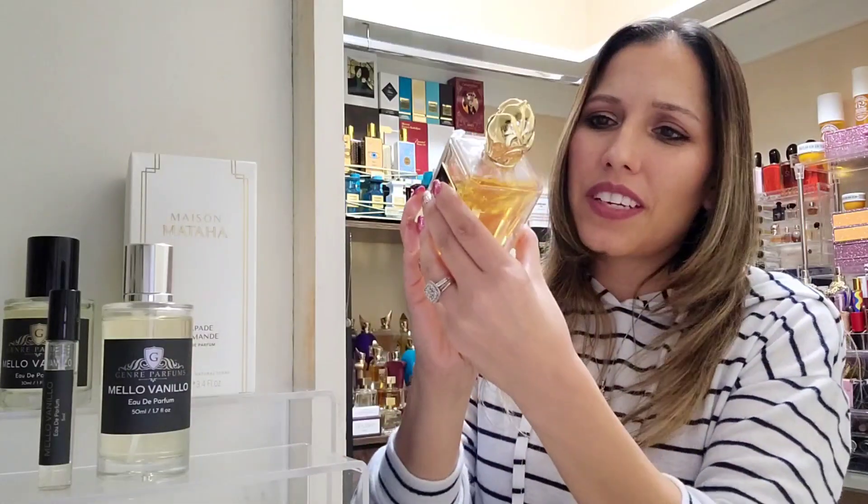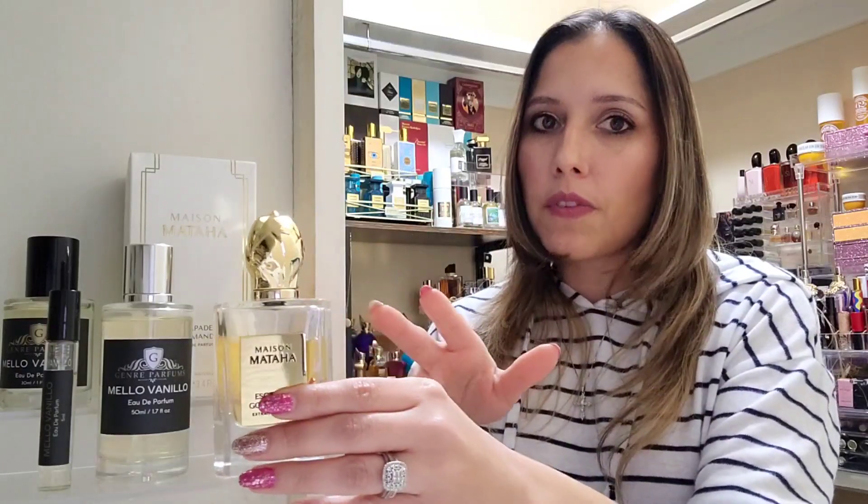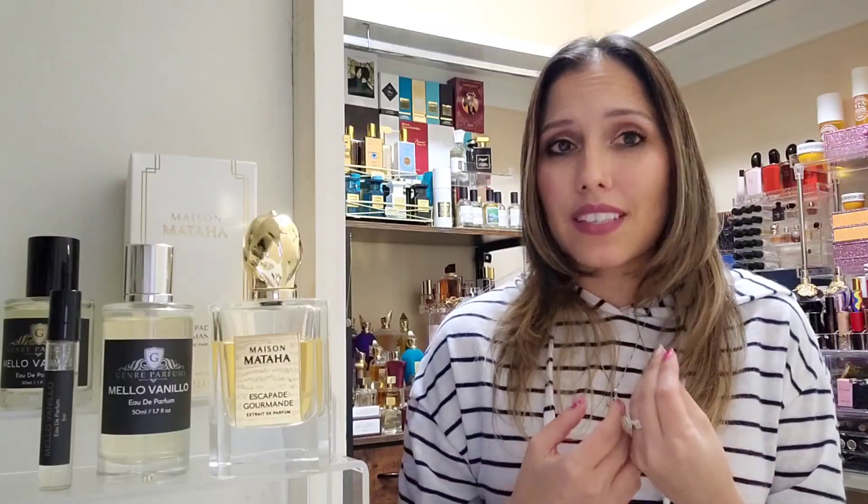The liquid itself in Escapade Gourmand is very strong — it's an extrait de parfum concentration, while Mellow Vanilla is an eau de parfum concentration. That's really the main difference I found. On the opening, Escapade Gourmand delivers that rich toffee creme brulee scent very thick and pronounced from the get-go, while Mellow Vanilla opens up almost at the point where Escapade Gourmand starts to calm down. But the smell is nearly identical — very enjoyable.